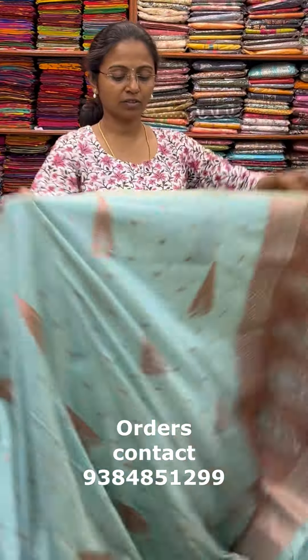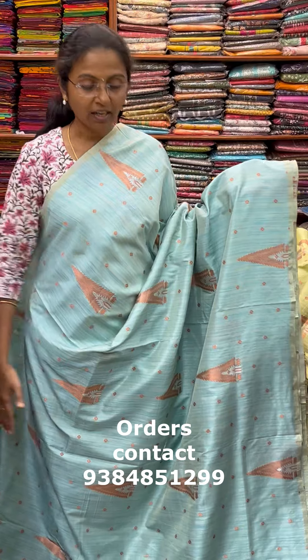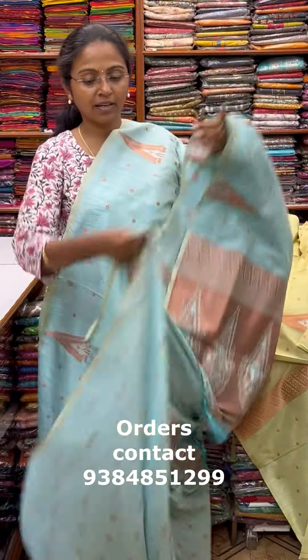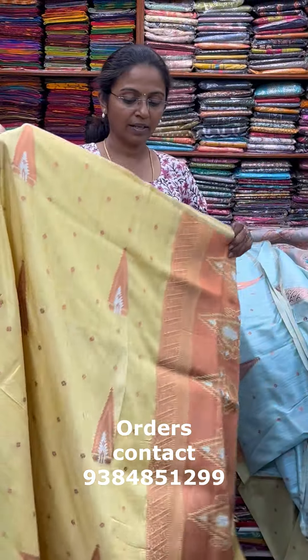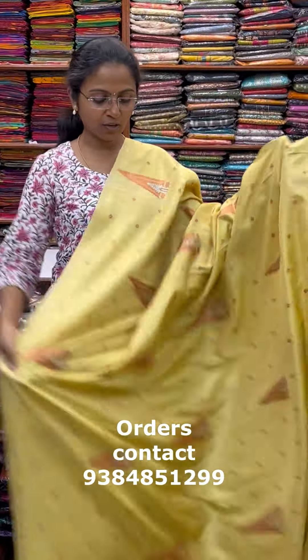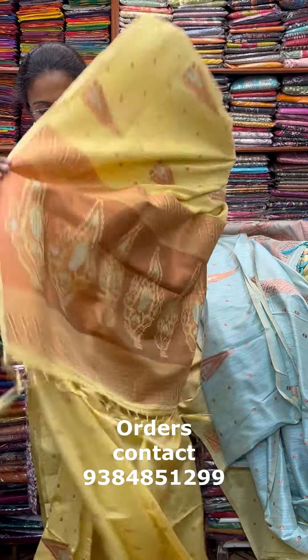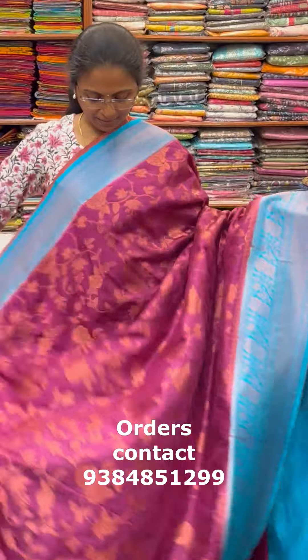The next color of the saree — the blouse for this saree. The next color in the same pattern is a nice shade of yellow, a light yellow combination with a beautiful design. The blouse for this saree, and the price of this saree is 2000.